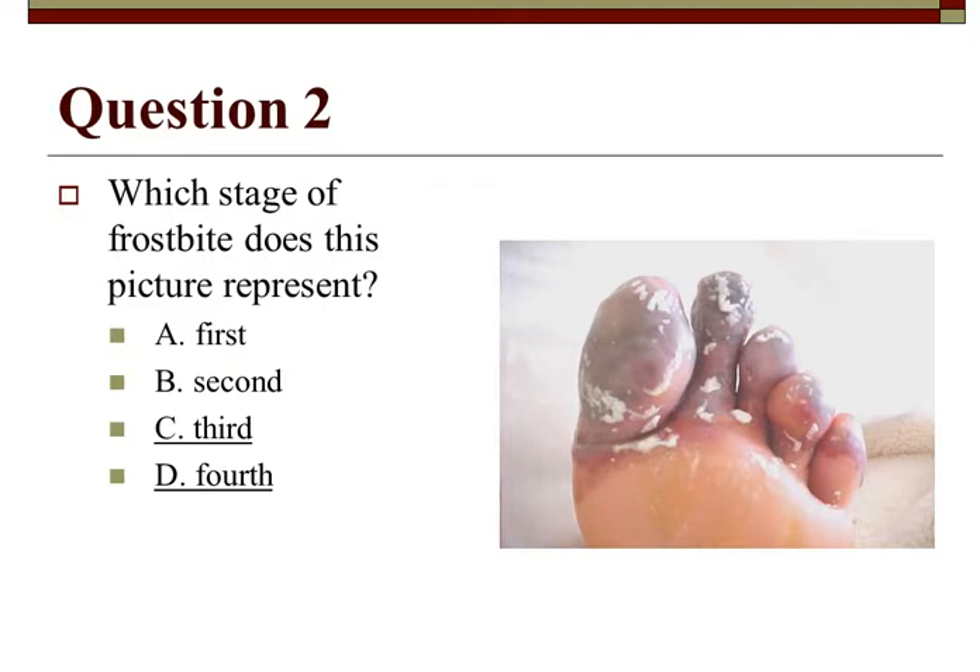Looking at this picture — which stage of frostbite does it represent? First, second, third, or fourth degree? To me that's definitely a third going into fourth degree. We have white patches already starting to eschar — more of a second-third, but definitely a third going into fourth degree.